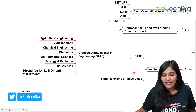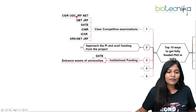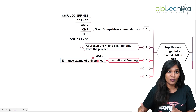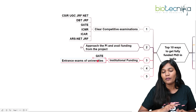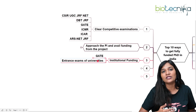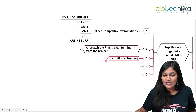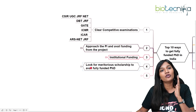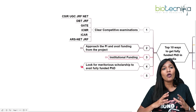If you haven't qualified any of these examinations, you can write entrance examinations conducted by different universities in India. You can get notified through Biotechnica, where a lot of notifications for university entrance examinations are available and where you can find fully funded PhD positions. If you clear the entrance exam and interview, you can definitely go for an institutional fellowship.